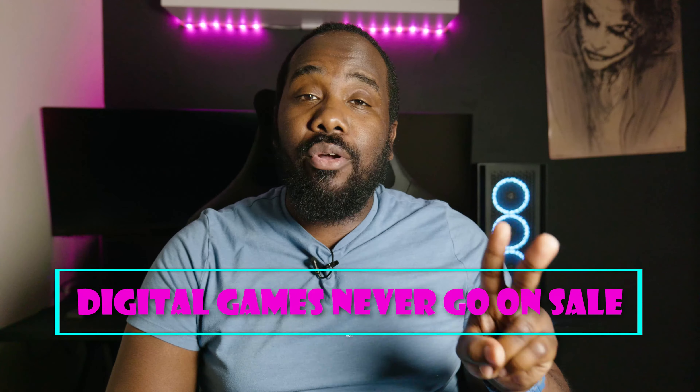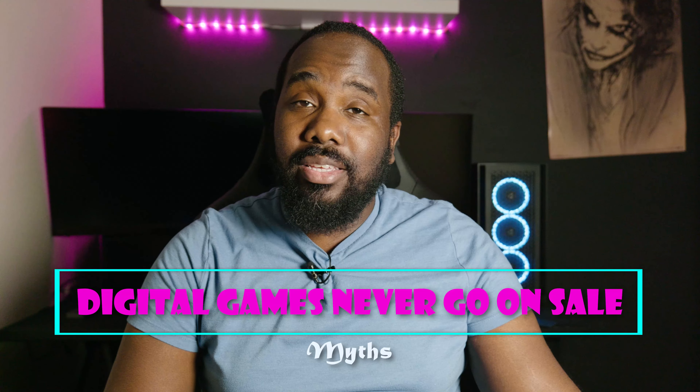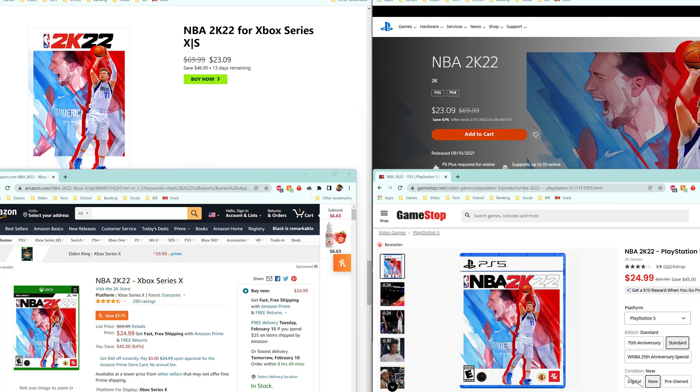Number two: digital games never go on sale. This is not true. Microsoft, Sony, and Nintendo all run sales weekly on their shops. Plus, they have the big summer, spring, and winter sales. There's pretty much always sales year-round on both physical and digital games. And usually, if both the physical and digital game are on sale, they're the same price. There's more nuance to it which I'll go over later, but saying that digital games never go on sale or there are no good deals for digital games is not really true.